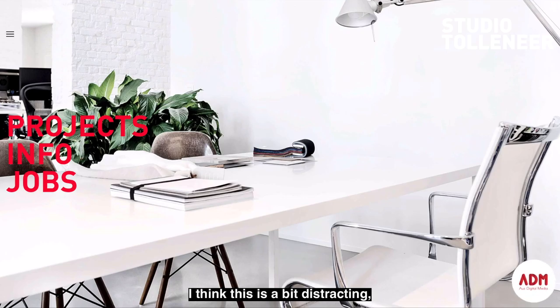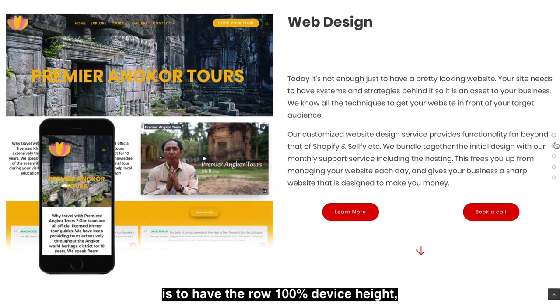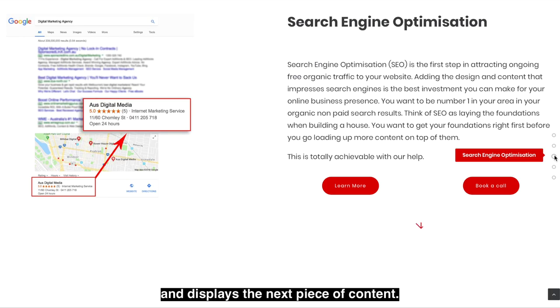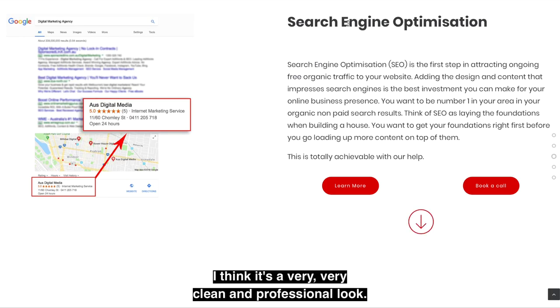I think that's a bit distracting, and what's hot right now is to have the row set to 100% device height so that just that row is visible. Then when people scroll, the next row comes up and displays the next piece of content. It's a very clean and professional look.